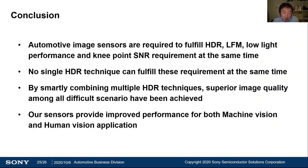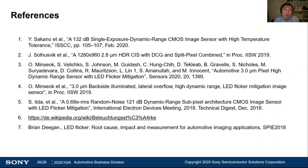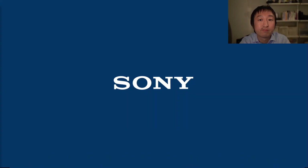This is the conclusion of my presentation. Firstly, current automotive image sensors are required to fulfill HDR, LFM, low-light performance, and knee point SNR characteristics at the same time. However, no single HDR technique can fulfill all these requirements simultaneously. But by smartly combining multiple HDR techniques, superior image quality across all difficult scenarios has been achieved. We strongly believe that our image sensor can provide improved performance for both machine vision and human viewing applications. Thank you for joining my presentation.